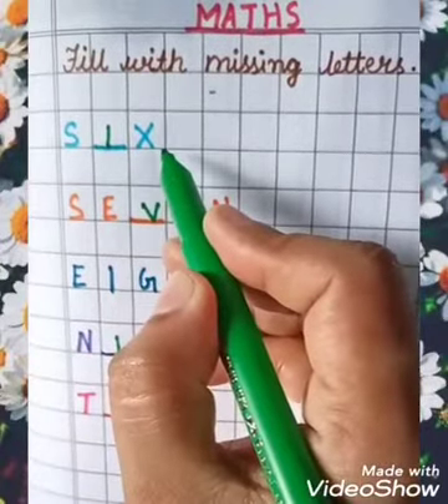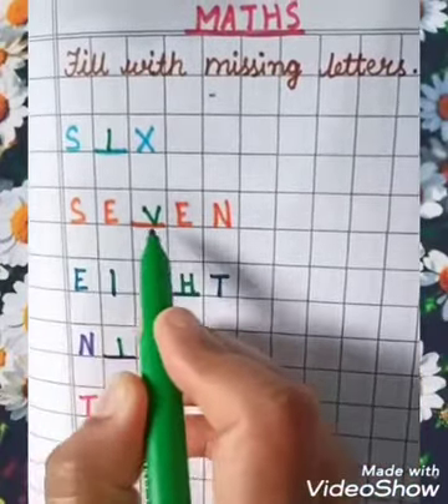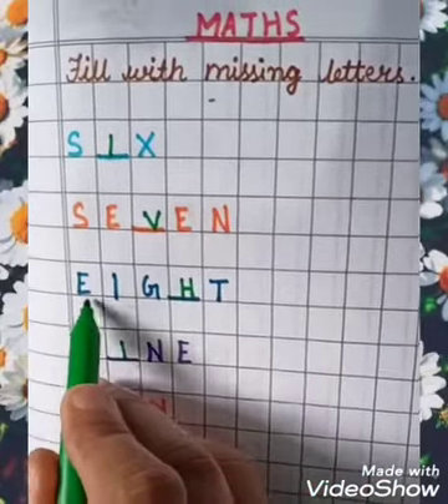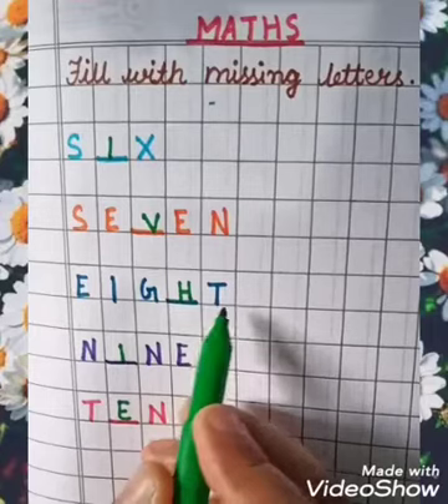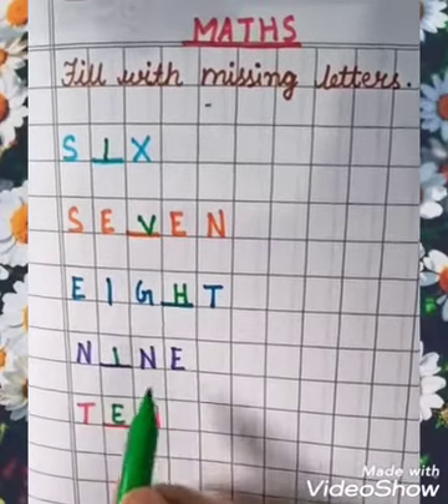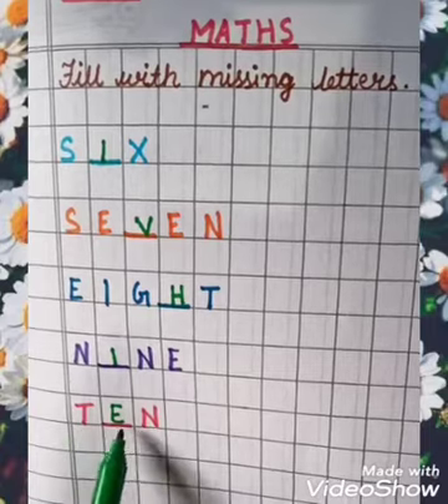S, I, X — 6. S, E, V, E, N — 7. E, I, G, H, T — 8. N, I, N, E — 9.